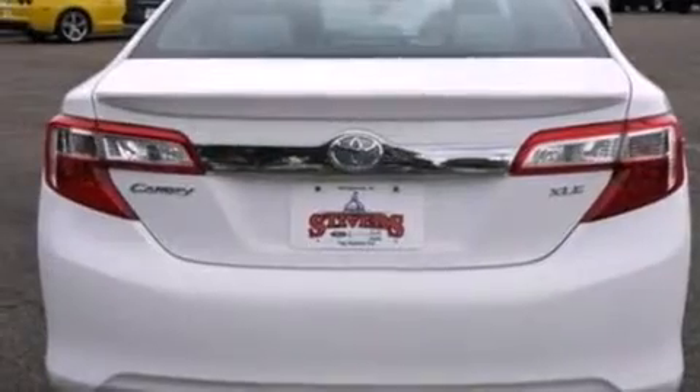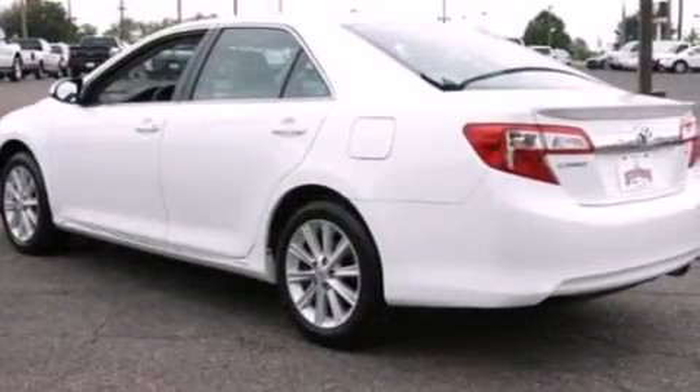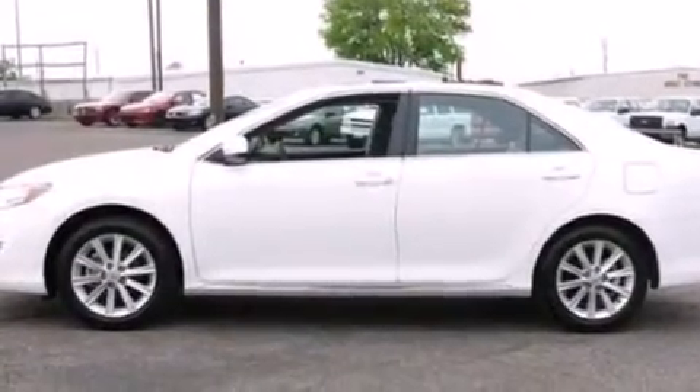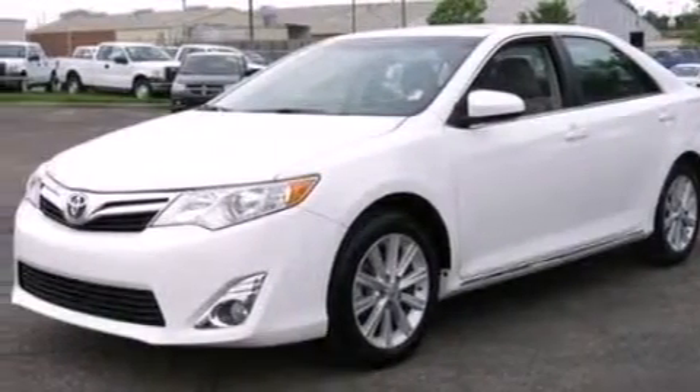The following features are also included: a low tire pressure indicator, a power driver's seat, cruise control, a 6-speaker audio system, a leather-wrapped steering wheel, an illuminated driver's side vanity mirror, 12-volt power outlets, rear curtain airbags, and a pass-through rear seat.